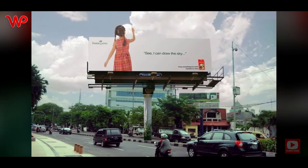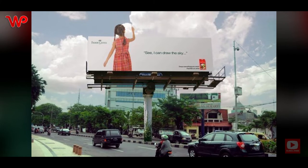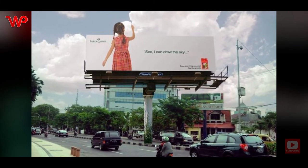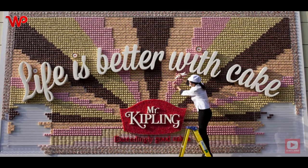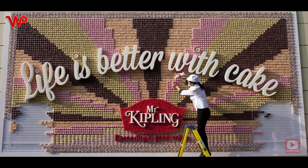This ad by Faber-Castell is outstanding — and we're saying that not just because we rarely see ads by the company. For a moment, we almost thought that the little girl was indeed drawing the sky. We're sure that little children who don't know better would think, 'What sort of sorcery is this that allows that girl to draw the sky?'